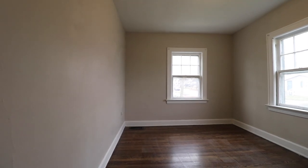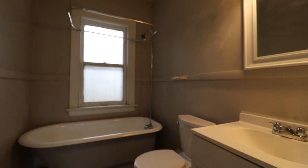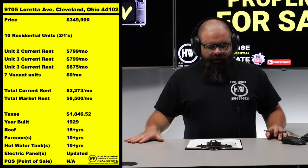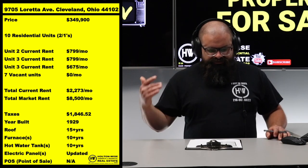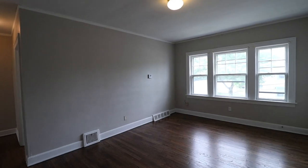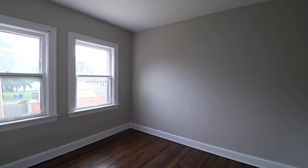Long story short, the seller purchased this building and had HoltonWise do some renovations and get some tenants in. As of right now, we have three units that are currently rented and renovated — tenants at $799, $799, and $675. We also have a fourth unit that HoltonWise was paid to totally renovate, which is being marketed for rent and will be rented very soon. That leaves six additional units that need renovation.